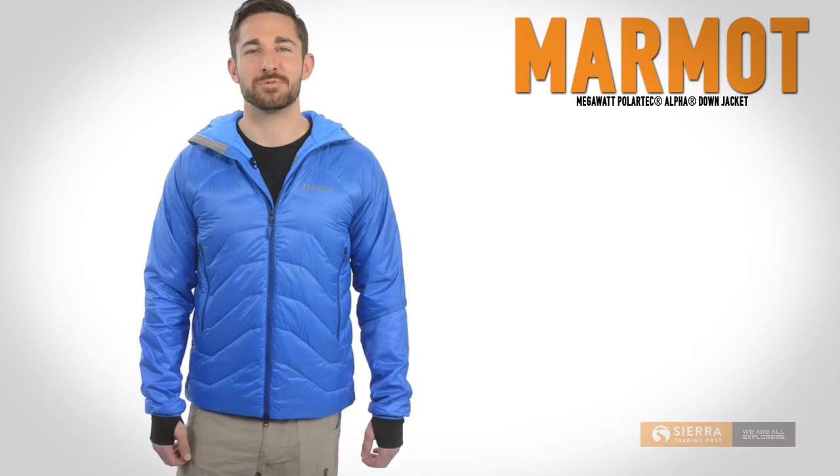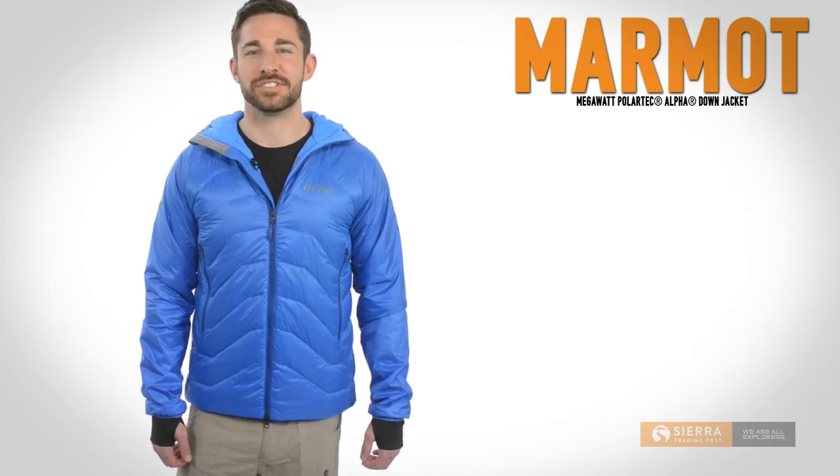Hi, I'm Kyle with Sierra Trading Post. Marmot's Megawatt Down Jacket provides supercharged warmth in an incredibly compressible, lightweight package.